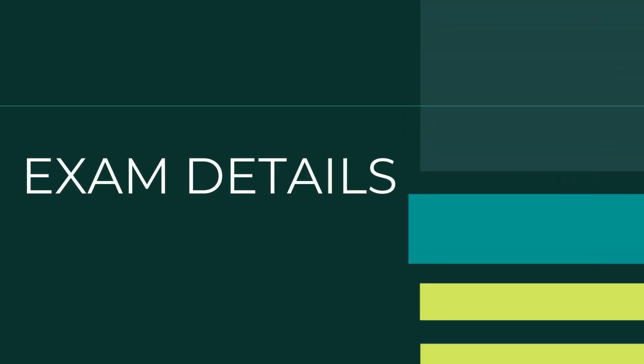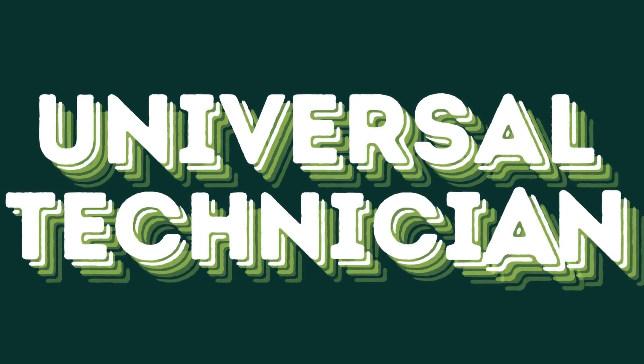So what can you expect when getting your 608 certification? Each of the four sections — core, Type 1, Type 2, and Type 3 — contains 25 questions. To become certified, technicians must pass the core section plus at least one other section. If you pass all sections, you earn universal technician status. Most techs attempt all sections to become universal, as it gives them the most flexibility for jobs. The certification requires a proctored exam, which is included when students pay their exam fee at Heatspring. Practice exams within the prep course don't count towards the certification exam.